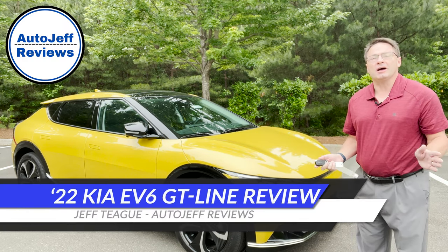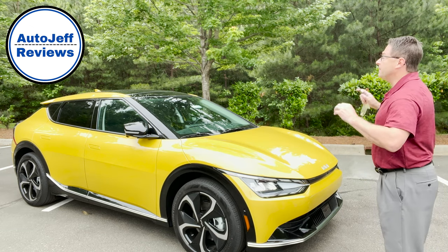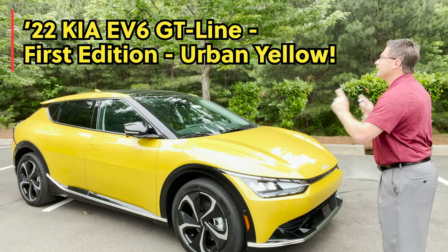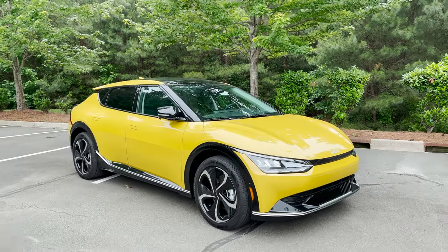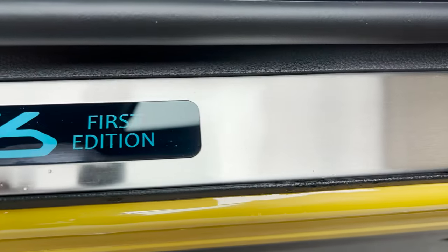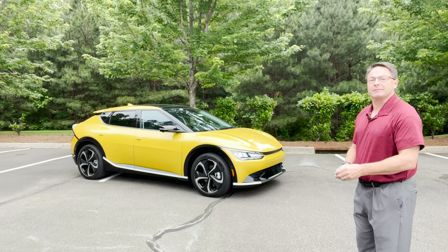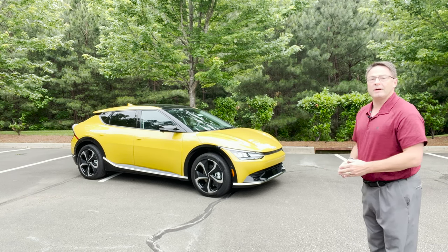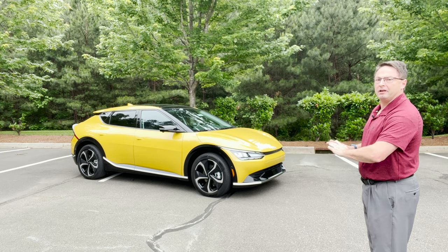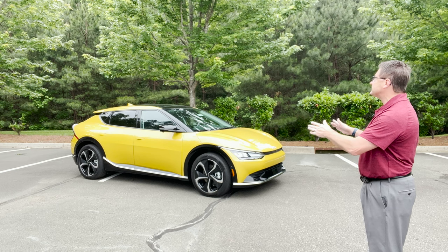I'm Jeff Teague, this is Auto Jeff Reviews. Today we're looking at the 2022 Kia EV6. This is the GT line — more importantly, one of 1,500 built as the first edition in urban yellow. There's a lot of buzz and positive praise from fans, owners, and enthusiasts for the EV6. It's similar to the Ioniq 5 in charging, powertrains, and platform with that e-GMP global modular platform, but this one has its own unique identity and character.